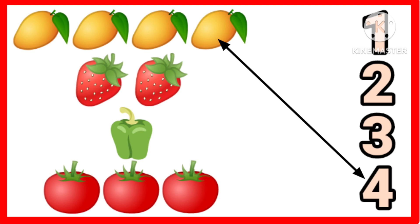Okay. One, two. Two strawberries. Very nice. One capsicum.